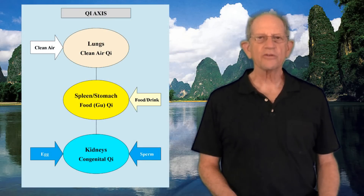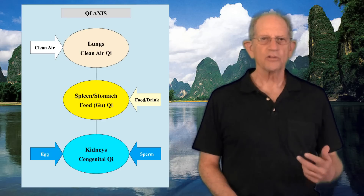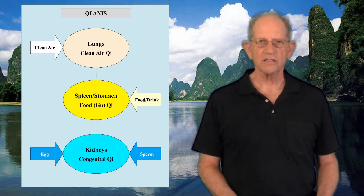The Zang Fu are energy or Qi transformers in a complex bio-energetic system, and their functions relate to their Qi transformation processes. The lungs are one of the three sources of Qi in the body, which includes the spleen and kidneys. This is called the Qi axis.